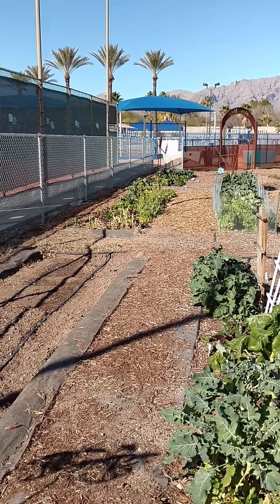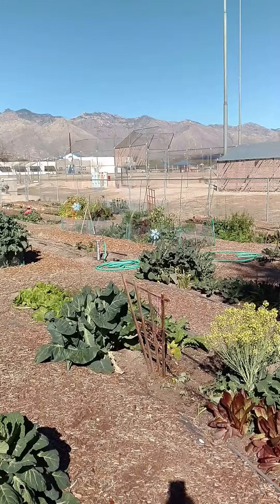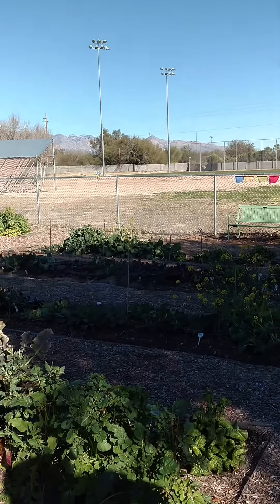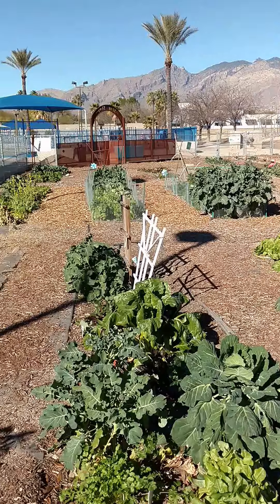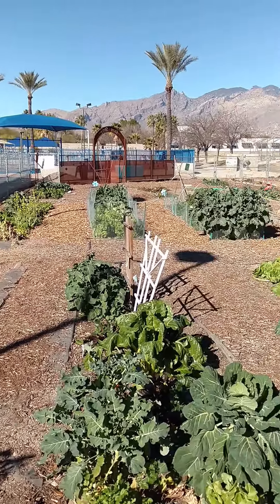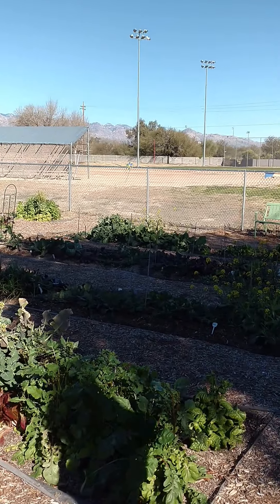It is Monday, January 30th, 2017 and I'm here at the Shay Shay Garden. It is gorgeous. You can see a lot of people have things planted, so you really can plant all year long, and Suzanne here is going to talk a little bit about this project, which is a personal project of hers.